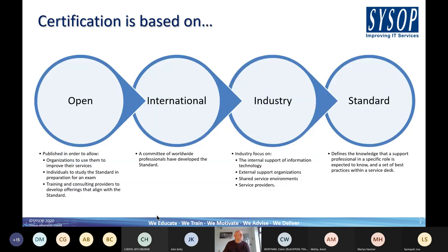The certification is based on an open international industry standard. It's open — published and in the public domain. You can go to the SDI website, download the standards, and look for yourself, which enables you to improve your services without necessarily embarking on a formal audit process. To achieve the star rating you need that individual assessment. It's available for individuals to study for the exam through training providers, and it enables training providers and consultancy providers like Sysop to develop offerings aligned with the standard.